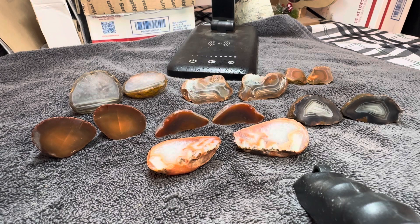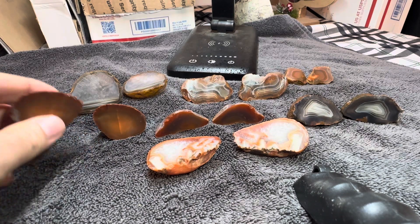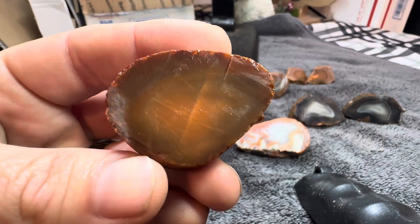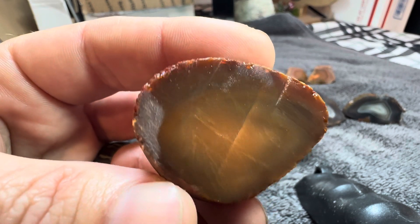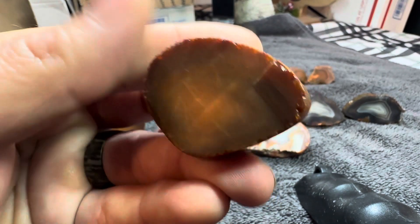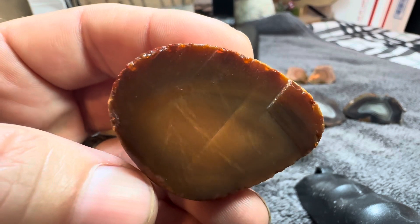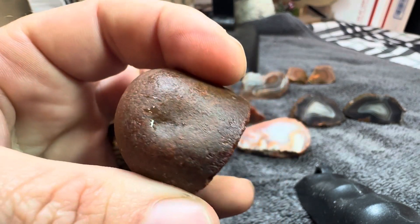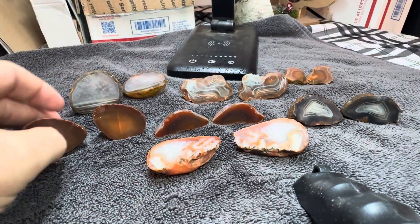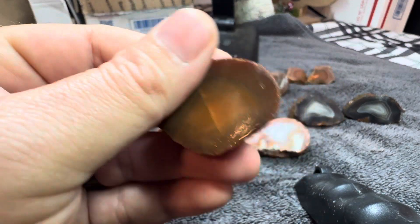These are all that I cut, so I didn't hold any out. Some of them are pretty good, some of them are good but they're hard to see. And like this right here, I'll just go ahead and show this one straight off the bat. You can see banding in there with the naked eye a lot better than you can on camera probably. It's very subtle, it's almost a solid color. There's some color variation in it, but it still is a pretty agate, just not with very obvious banding like a lot of these can have.